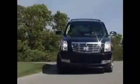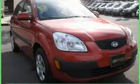Another fine vehicle offered by Rogers Auto Group — you'll do better at Rogers. This is a 2009 Kia Rio, proving small cars can feel big.